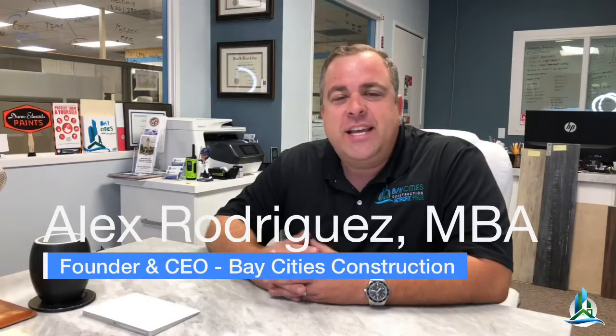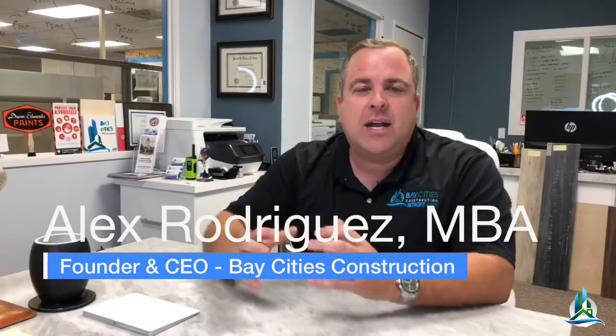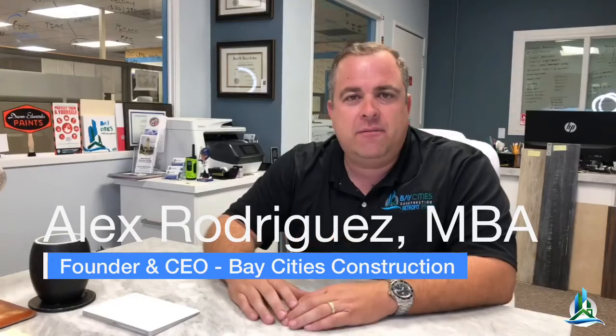Hey, what's up guys, Alex here with Bay Cities Construction. Today we've got a show — we're talking about kitchen remodeling, talking about how to get an open floor plan concept. We're going to be going over some of the projects that we've done and some we're currently working on, so don't go anywhere.